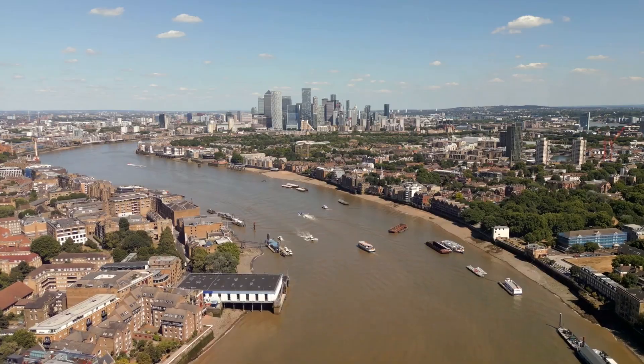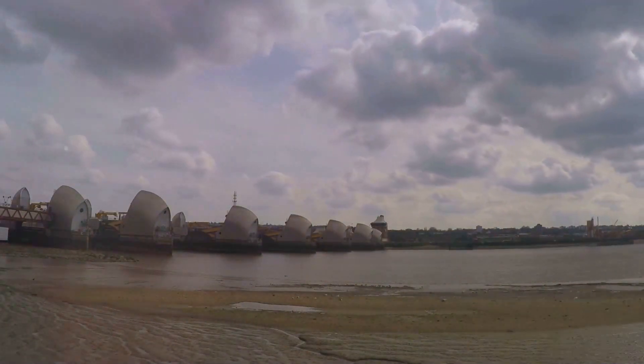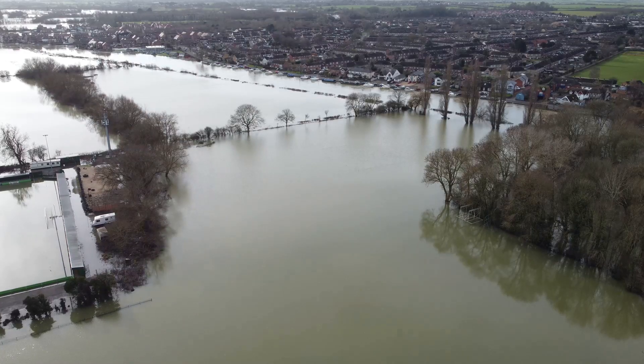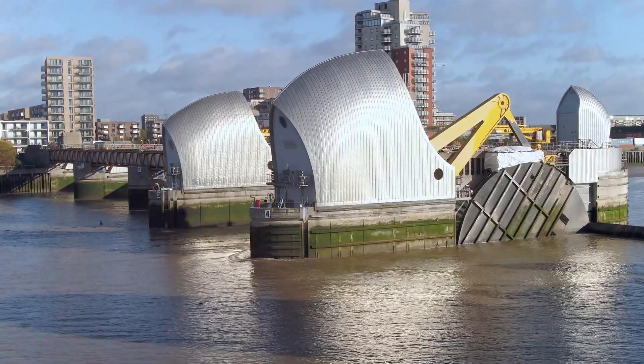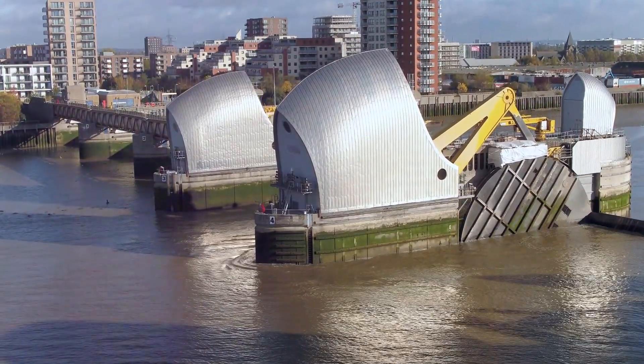London, a city built beside a great river, the Thames — a majestic beast, provider of life and occasionally a bit of a troublemaker. You see, the Thames has a habit of flooding. Not just a little splash, mind you, but a full-blown evacuate the Tower of London kind of flood.